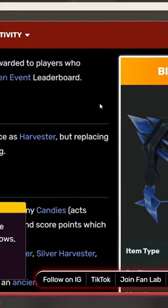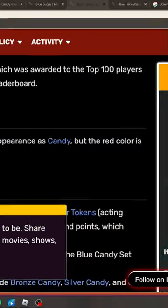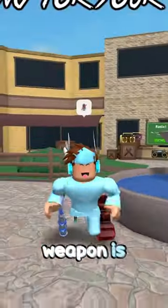My third favorite weapon in Murder Mystery 2 has got to be Blue Harvester — it just looks so clean, just a great weapon. My second favorite is Blue Candy, and my all-time favorite weapon in Murder Mystery 2 is Blue Sugar. Comment down below what your favorite weapon is.